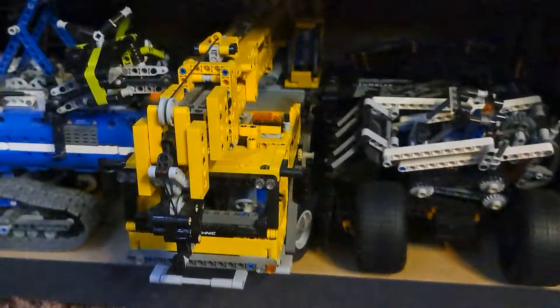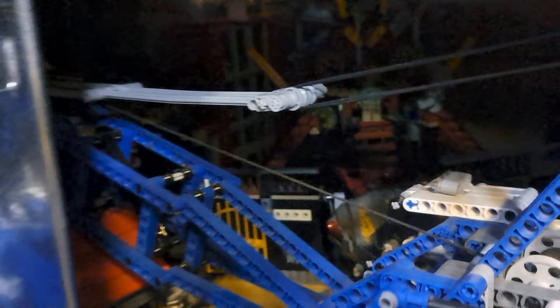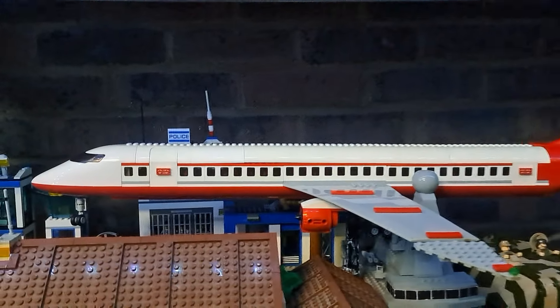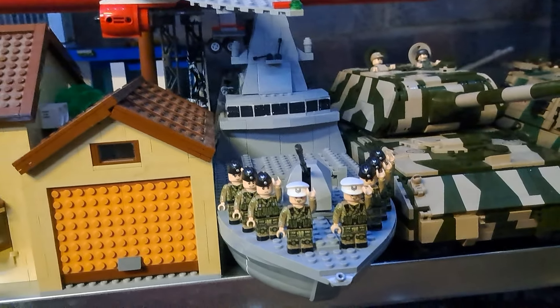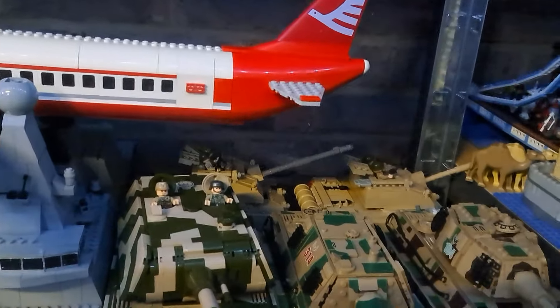Then you can see there's the Tumbler, some Technic sets, and in the background a fire station and the special Atlantis shark head set. Then going along you've got some German tanks, a police station, the Simpsons house, a plane, a ship, and some more tanks.